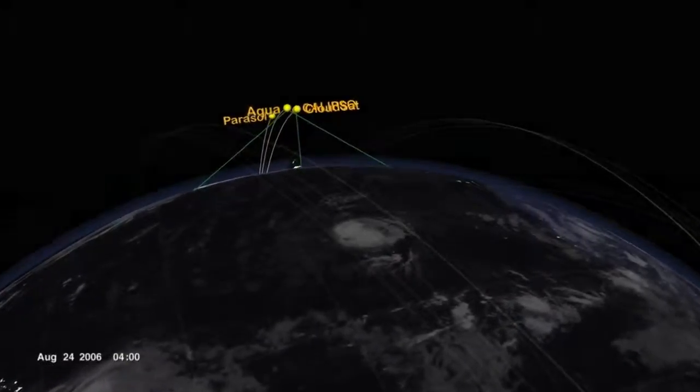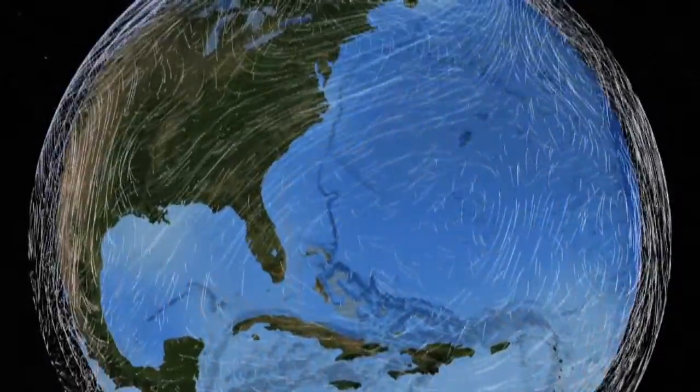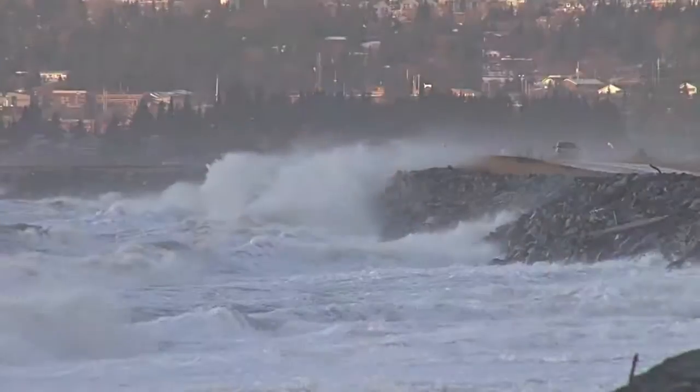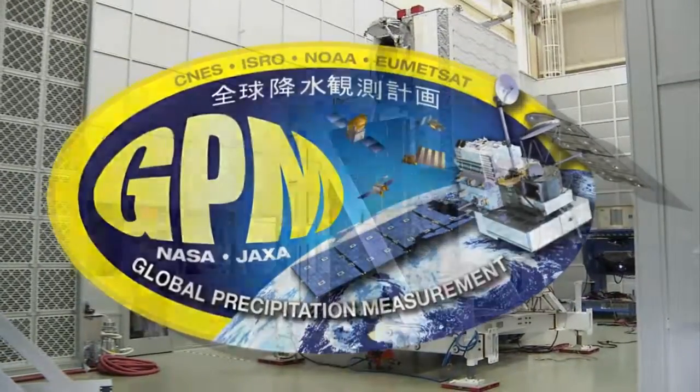NASA satellites, aircraft and research help scientists find answers to critical challenges facing our planet today – from climate change to sea level rise, natural disasters and extreme weather. The first mission is the Global Precipitation Measurement Core Observatory.